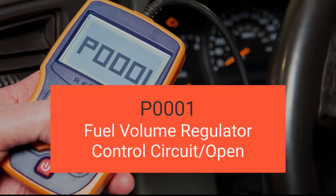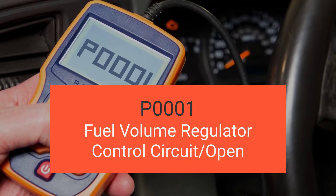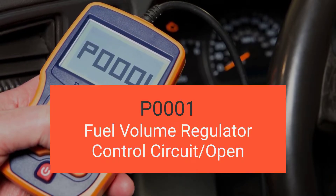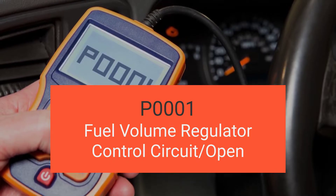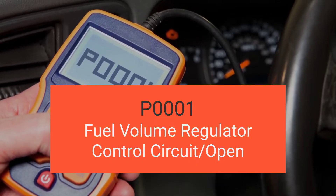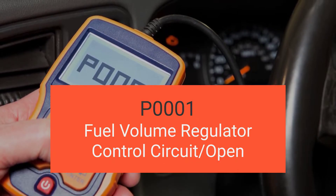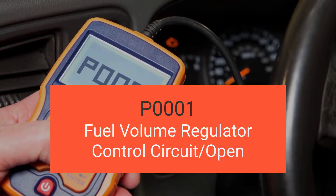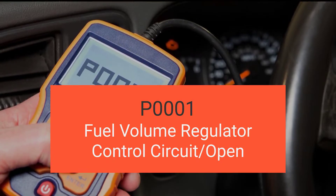Hey there! Welcome back to another exciting video. Today we're diving deep into engine code P0001, the fuel volume regulator control circuit open. By the end of this video, you'll be a pro at understanding what P0001 is all about, recognizing its symptoms, pinpointing its causes, and mastering the art of diagnosing and fixing it. So buckle up and let's get started.